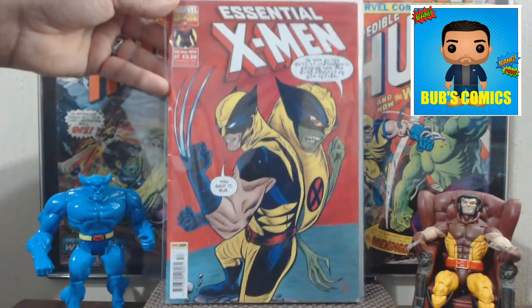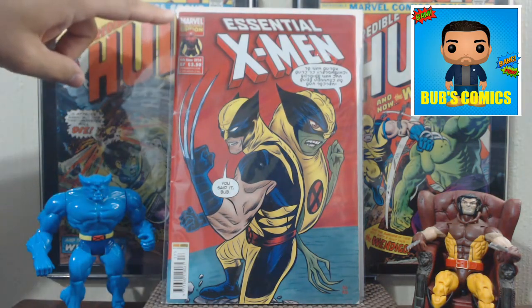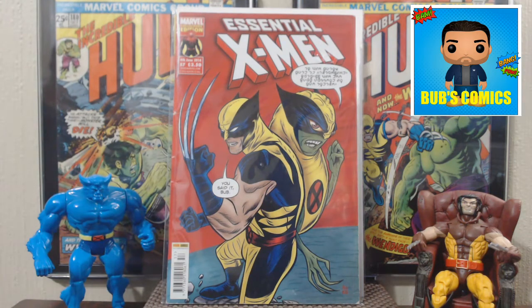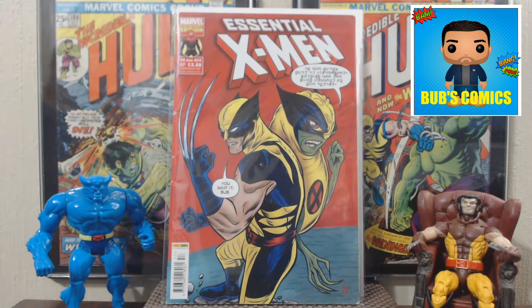Here is the Essential X-Men number 57. Here's another one of my Pence comics — Marvel Collector's Edition. I found a little honey hole of UK comics and this was in there. It wasn't the best condition — it's got some big breaks — but these have like three stories in them, which is pretty cool. This was the only X-Men one they had, but they had several Avengers ones too. For 75 cents, you can't hardly turn down three stories.